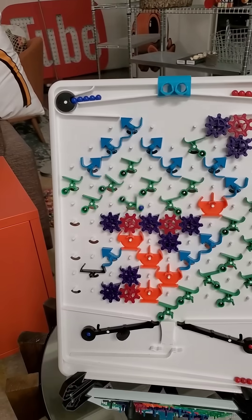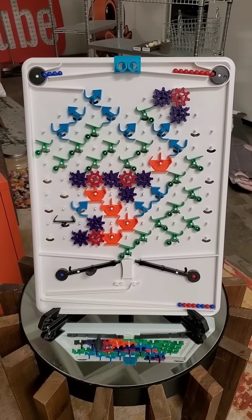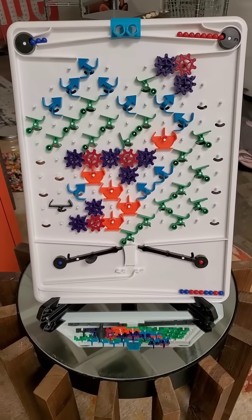Now, how many blues in a row should happen? Well, we should have two plus three, so five blues total. Here's the second blue. Oh, by the way, if you're watching this on YouTube, YouTube Shorts can only be a minute long, so it's going to cut halfway through.